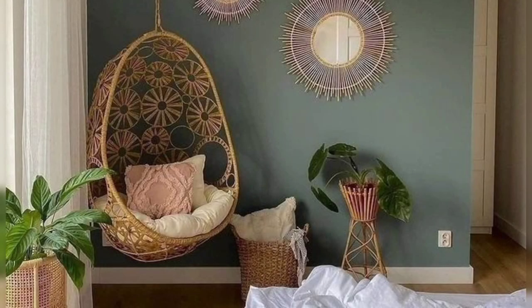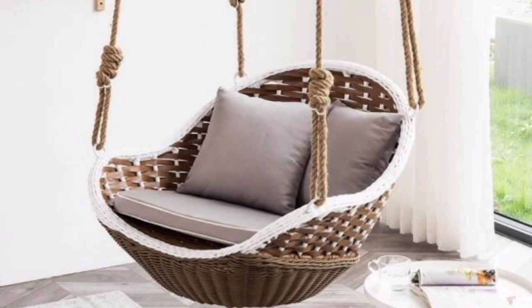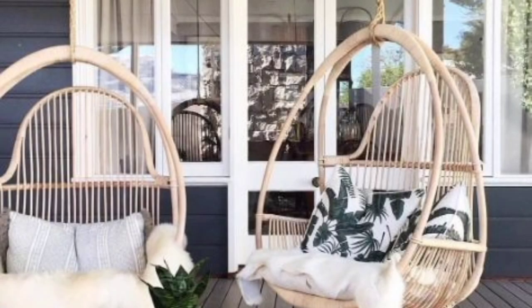Swings must give you the most unforgettable time of your childhood. It can turn your home into a fun playground for all ages. In addition to making your life happier and a lot more fun, indoor swings make your home interior stylish.